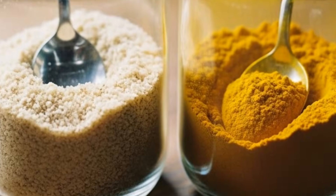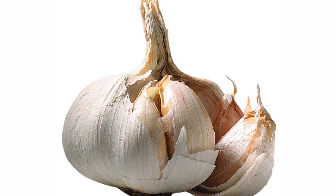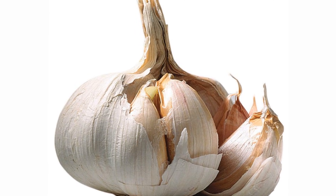Do not wait until 10 birds die — act fast. Garlic and turmeric work best at the early to mid stage; in advanced cases, you may still need veterinary support. Now let me warn you about common mistakes. Some farmers overuse turmeric — more is not better, and it can become bitter and reduce water intake. Others use stale garlic or fail to crush it, missing the allicin activation. Some mix in cold water and serve immediately, but infusion takes time. A few give the solution for one day only and expect magic. That is not how natural healing works. Respect the process. Respect the bird's physiology.